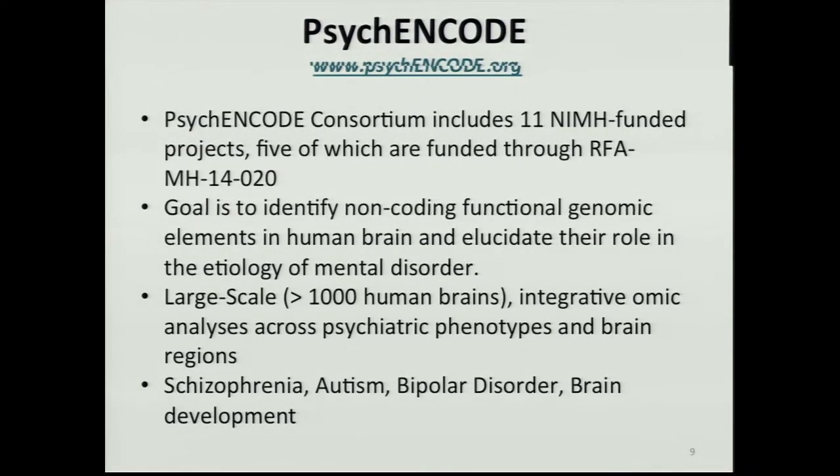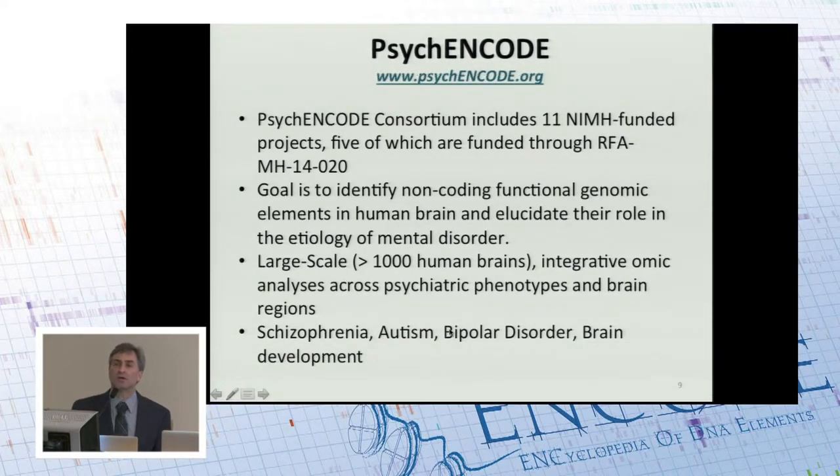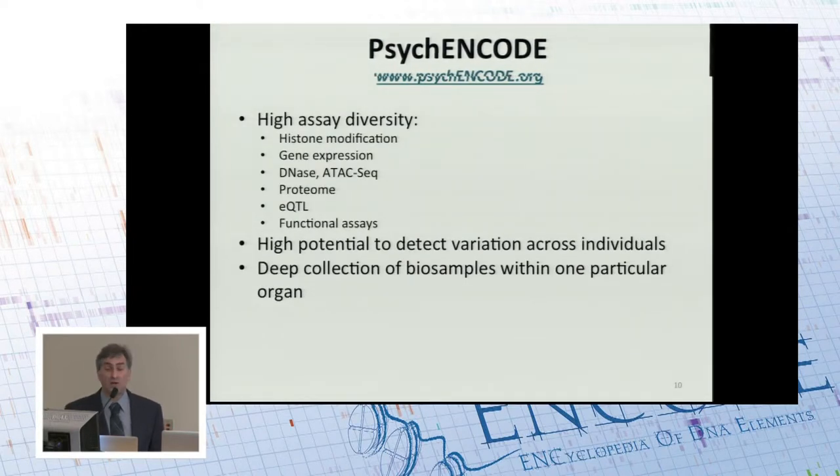Next, I'd like to talk about Psych-ENCODE, which is funded by NIMH, and it's a consortium that includes 11 projects. The goal is to identify non-coding functional genomic elements in human brain that are important in brain development and in brain disease. This is a large-scale project — they'll be looking at 1,000 brains across different brain regions, primarily to analyze psychiatric phenotypes: schizophrenia, Alzheimer's, and bipolar disorder. Psych-ENCODE has relatively high assay diversity and a high potential to detect variation across individuals. With 1,000 brains being compared, there's a lot of potential to see natural genetic variation, with biosample diversity within one particular organ.